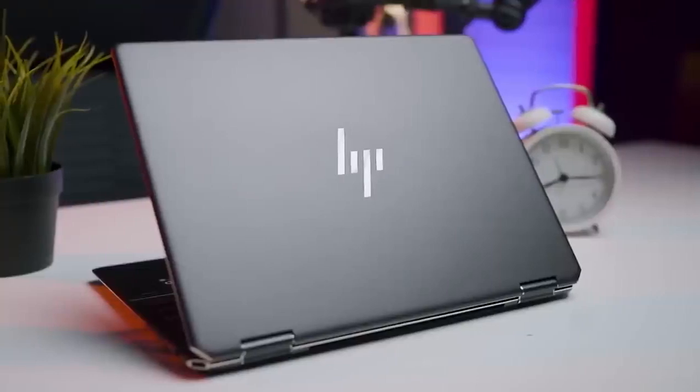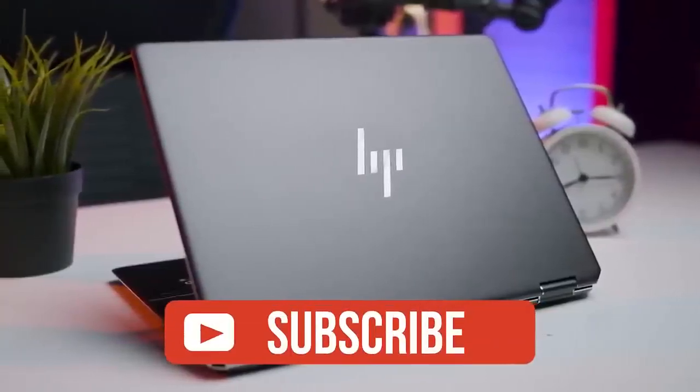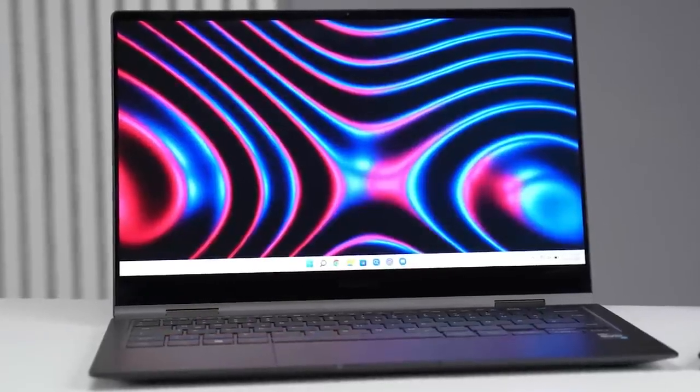If you liked this video or learned something, please give it a like, and be sure to check out the description for the links to find the most up-to-date pricing on all the products mentioned in this video.